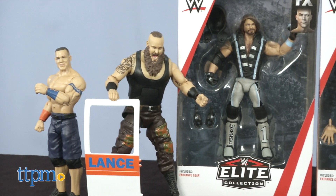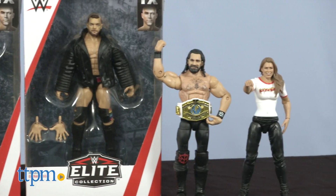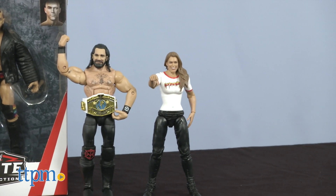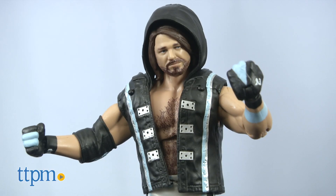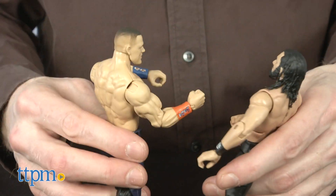If you're a WWE fan, you probably know all about the amazing WWE toys. We'll help you sort through them. Just go to our YouTube channel, subscribe, and check out all of our video reviews.